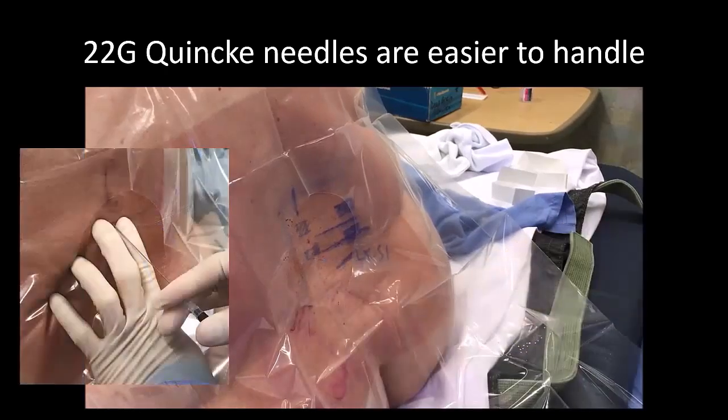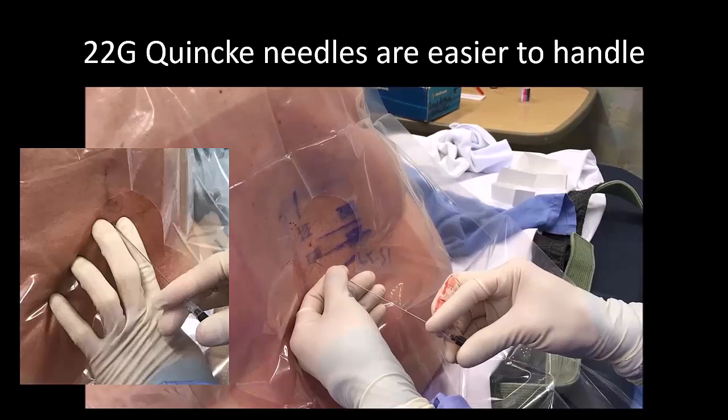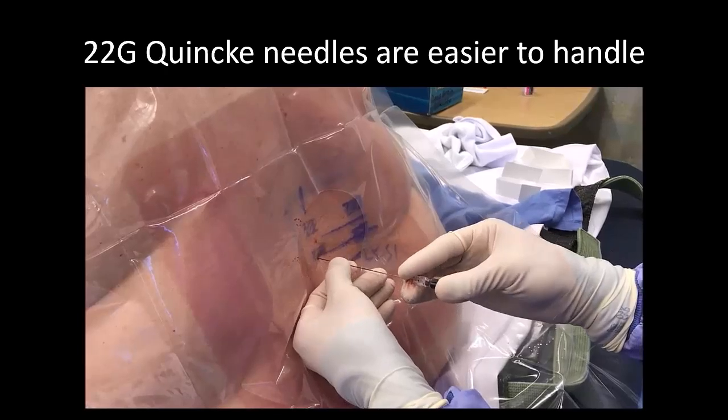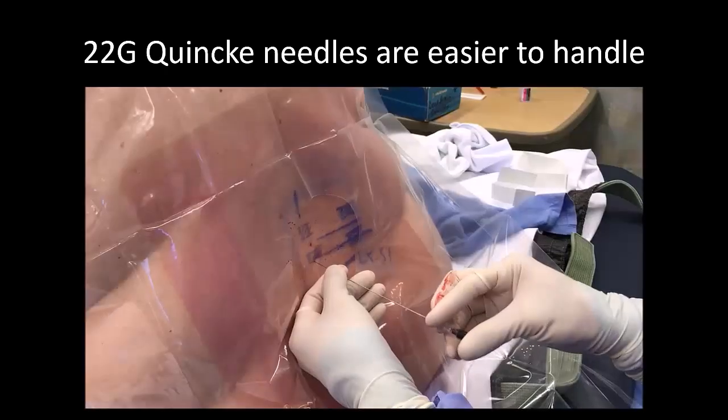Unlike a regular length needle, two hands are needed for needle stability, and therefore I do not fix the skin with my other hand when inserting the needle. Rather, I ensure that the marks have been made with the skin in the neutral position and am then meticulous about inserting it without distorting or stretching the skin out of this position.